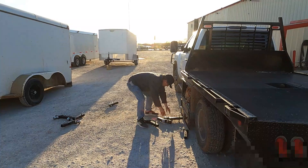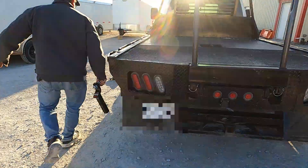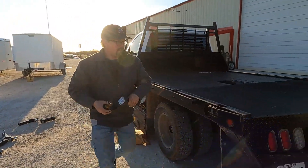Two and five-sixteenths. Two-inch with a rise — nope, that one's going to be too tall. Two-inch with a four-inch drop. I think we got about one of everything.